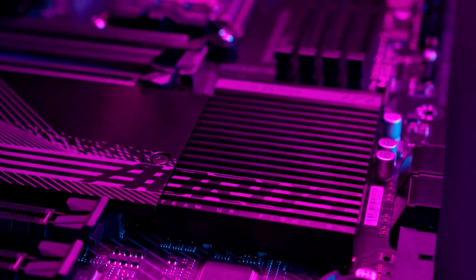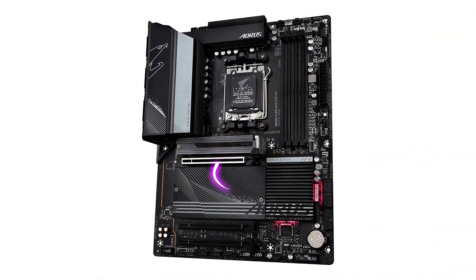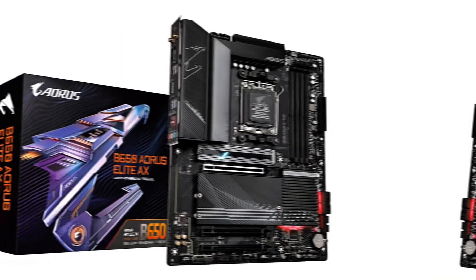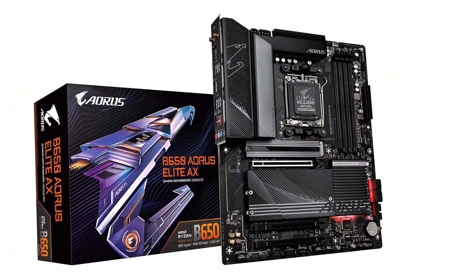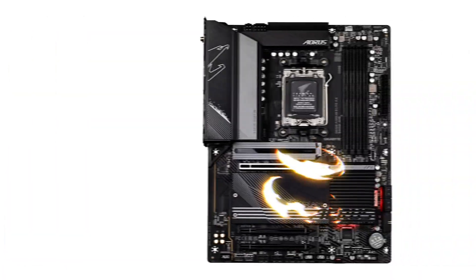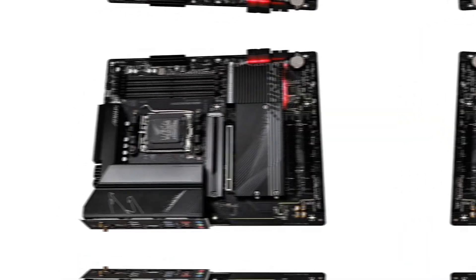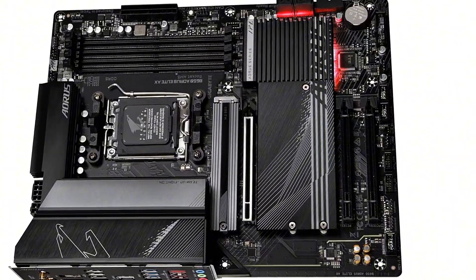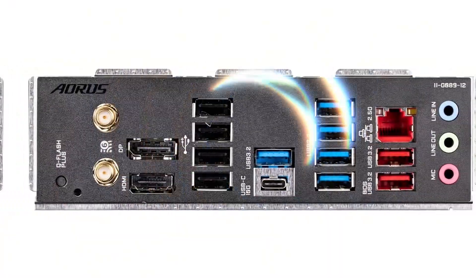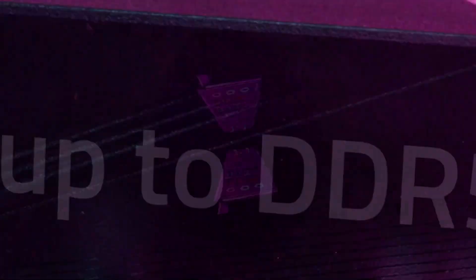Taking the number two spot is the Gigabyte B650 Aorus Elite AX, an ATX motherboard that delivers next-gen performance at an incredible value. Designed for AMD's Ryzen 7000 series processors, this board is packed with high-speed connectivity, robust power delivery, and future-proof features. Equipped with DDR5 memory support, your system will enjoy faster speeds and better efficiency, making multitasking and gaming buttery smooth. It also boasts PCIe 5.0 support, ensuring your storage devices and GPU operate at maximum bandwidth for lightning-fast performance.